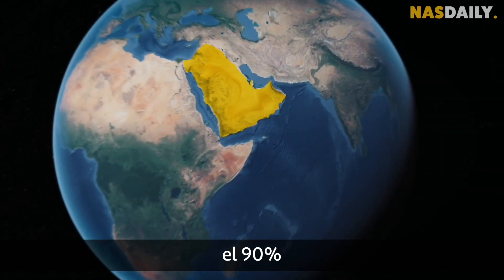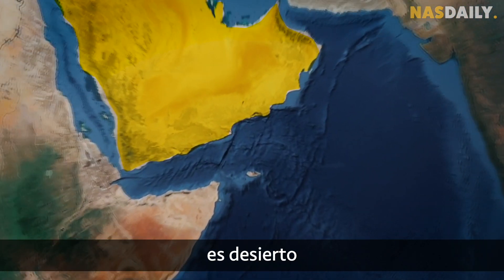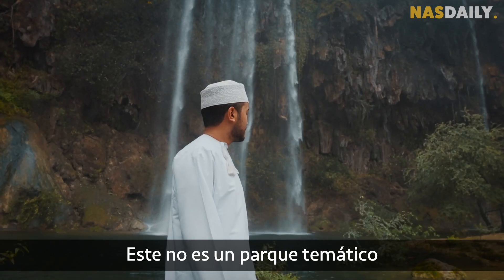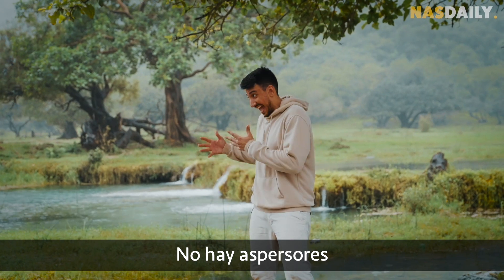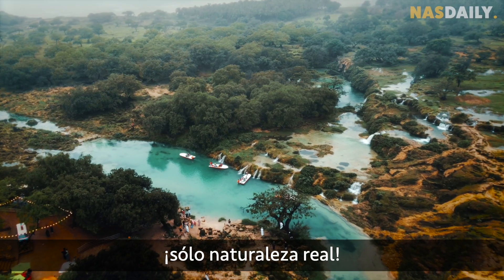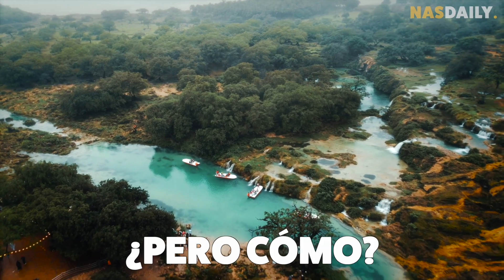Yes, 90% of the Arabian Peninsula is desert, except for this spot in Oman. This is not a theme park — no sprinklers, no pipes, and no greenhouses. Just real life nature. But how?